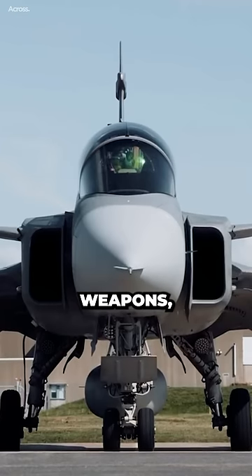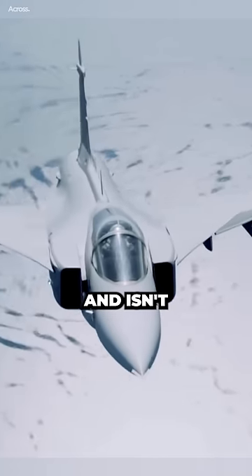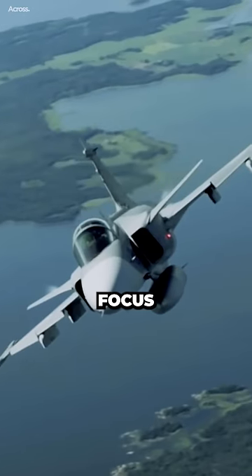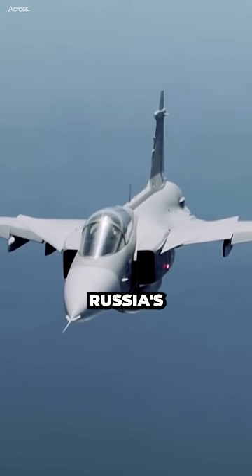The Gripen can't carry the most weapons, has no real stealth, and isn't the longest-range, fastest, or even cheapest jet, but it has a singular focus that makes it a nightmare for Russia's fighter jets.